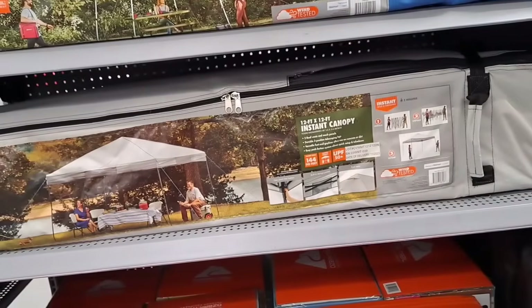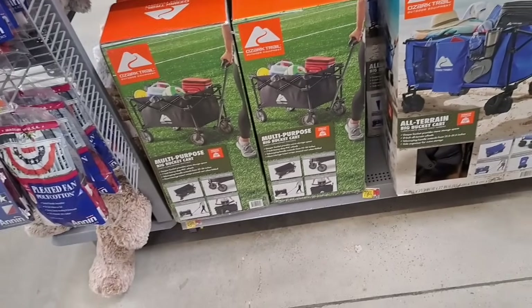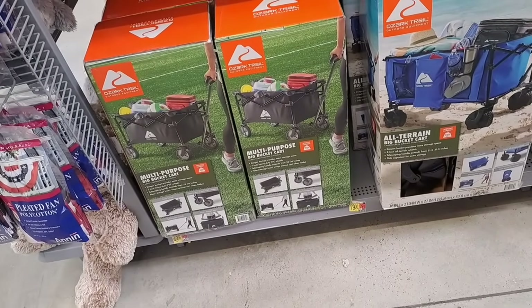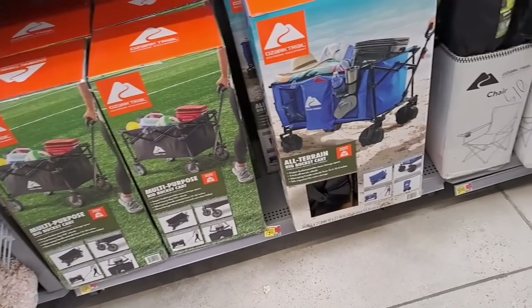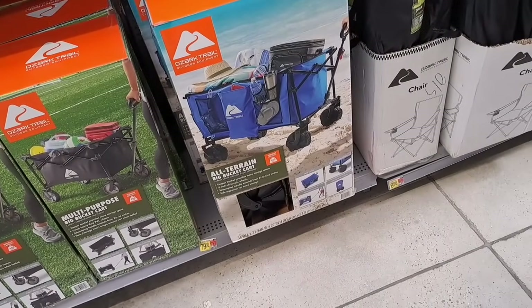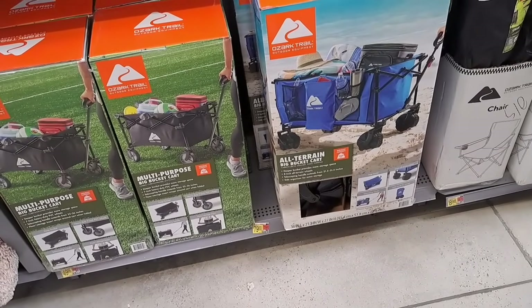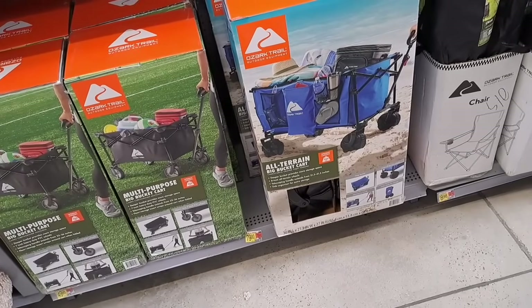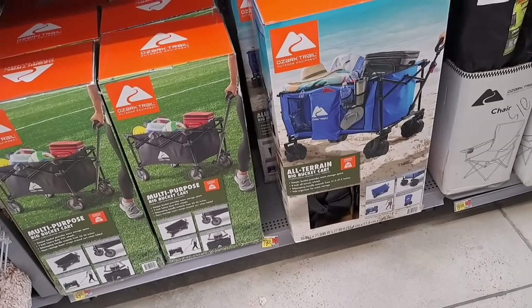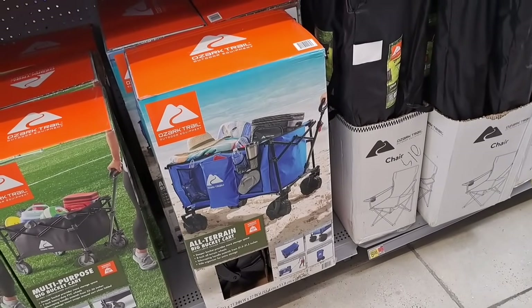Then they got the 12 by 12. Oh, they got the wagons too — $49.98. That's supposed to be 8 inches deep, that one's 7 inches deep. 21.5 inches, 31.5 inches. That one's only a little bit bigger — only 8 inches deep.